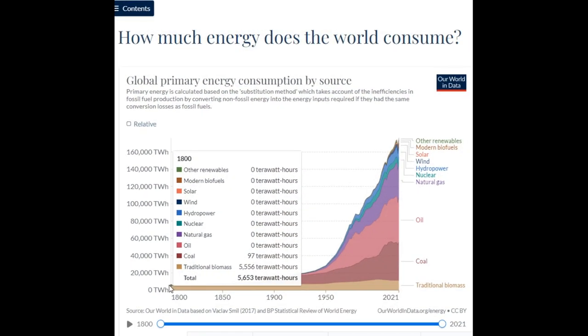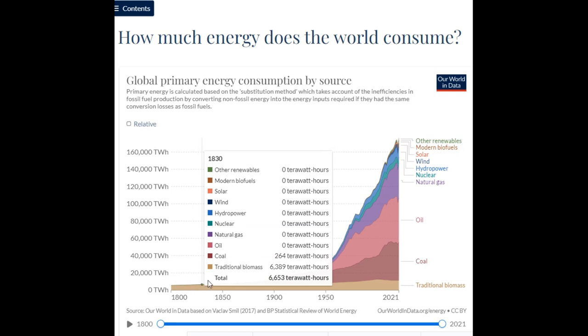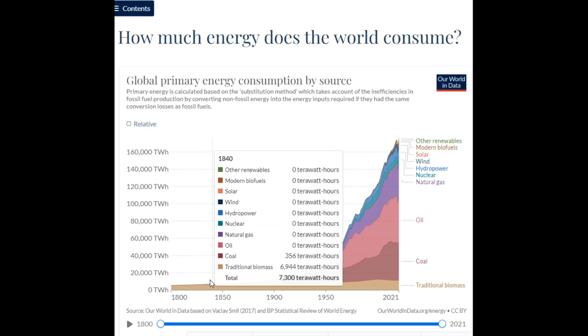This infographic, found at ourworldindata.org, explains how energy demand has increased exponentially while energy sources have begun to diminish and then diversify to meet this demand. We begin with biomass fuel. Biomass is organic, meaning it is made of material that comes from living organisms such as plants and animals. The most common biomass materials used for energy are plants, wood, and waste.